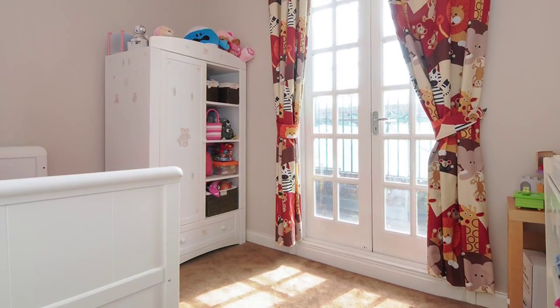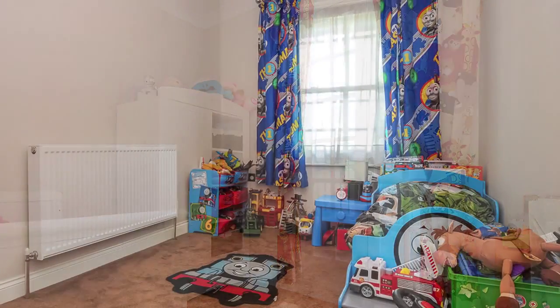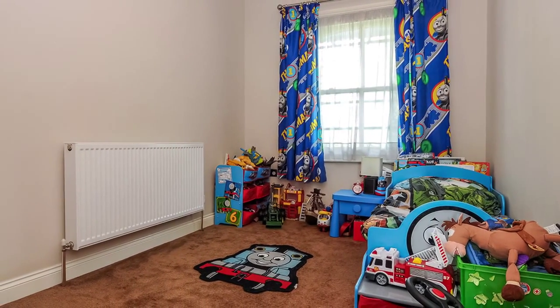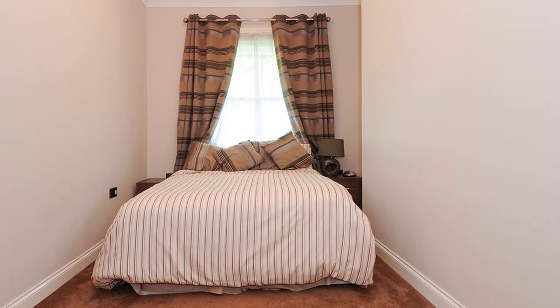The second bedroom benefits from double glazed double doors to the balcony which has views over the rear garden. The third bedroom features a double glazed sash window to the front aspect. The fourth bedroom benefits from a double glazed sash window to the front aspect as well as fitted wardrobes.